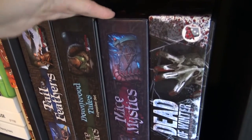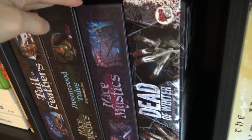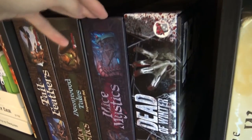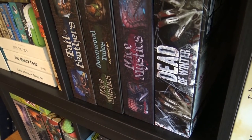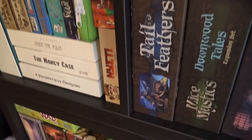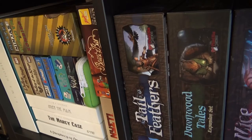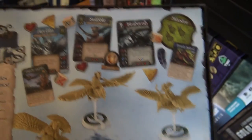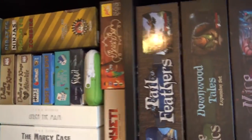Mice and Mystics — I'm not going to talk much about it. It's one of the best story-driven games out there. We have painted miniatures, the Downwood Tales expansion, and Heart of Glorm — we haven't played all the expansions yet and still need to get through the first campaign. It's a really simple dungeon crawl where you roll dice and see what happens, but when you go for the story it's so immersive and great. Tail Feathers is a miniatures game similar to X-Wing but with birds, mice, and rats fighting each other — it has a needs-of-flight system with tilting and so on.